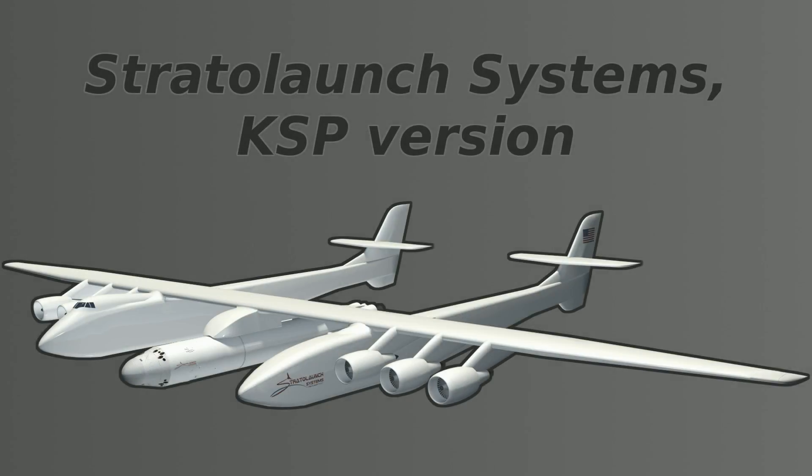In 2011, Paul Allen, Microsoft's co-founder, announced he was joining the space race with his company Stratolaunch Systems.